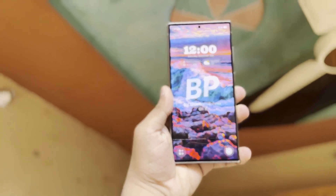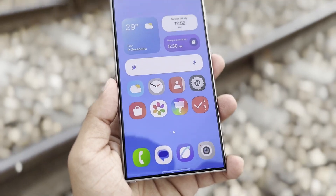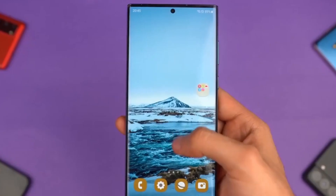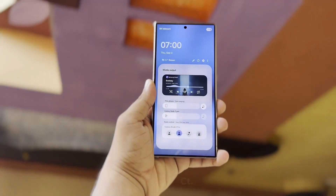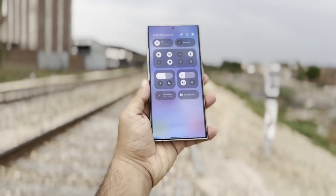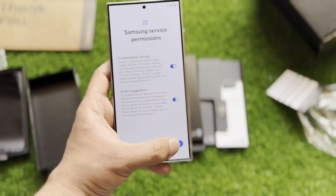First up, we're getting Dynamic Island-style notifications. Much like what Apple introduced, a small pill-shaped notification will appear on the left side of your status bar, and with a long press you'll be able to expand it for more options. This is going to make interacting with notifications a lot more intuitive and smoother — Samsung is taking a page from iOS 18's playbook here.